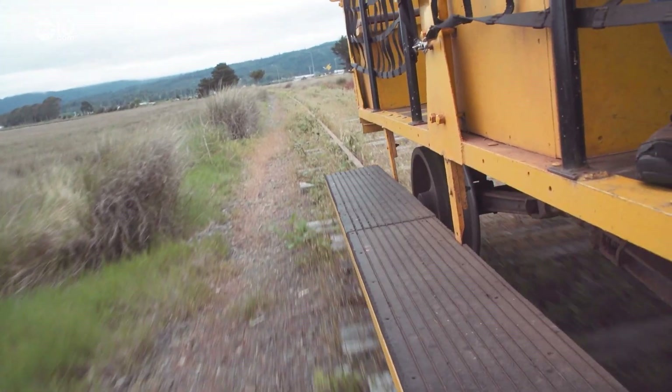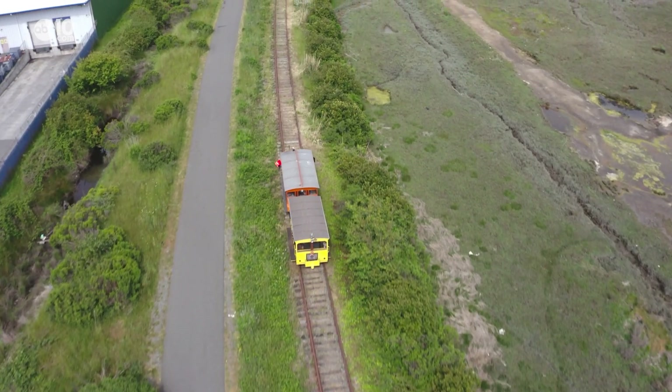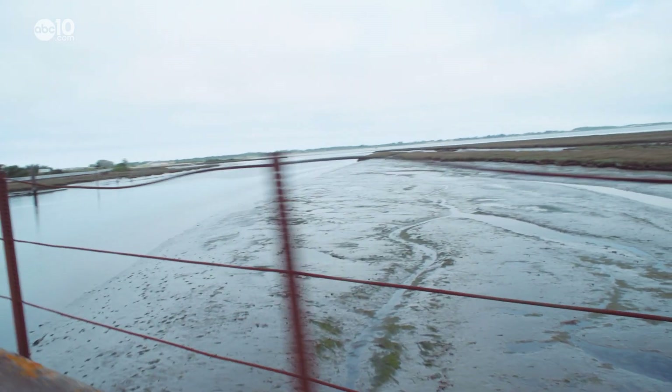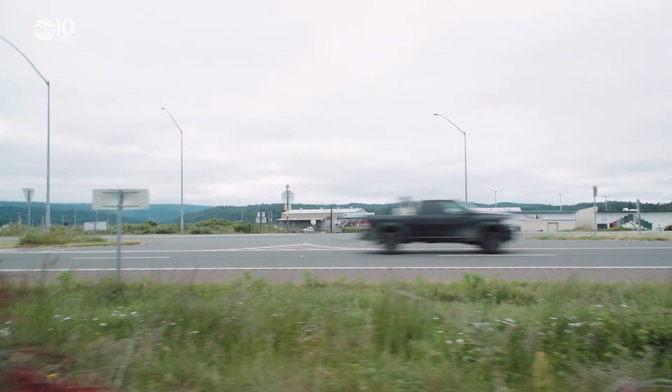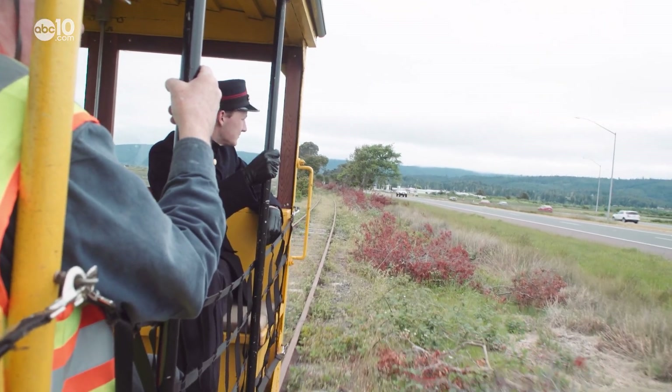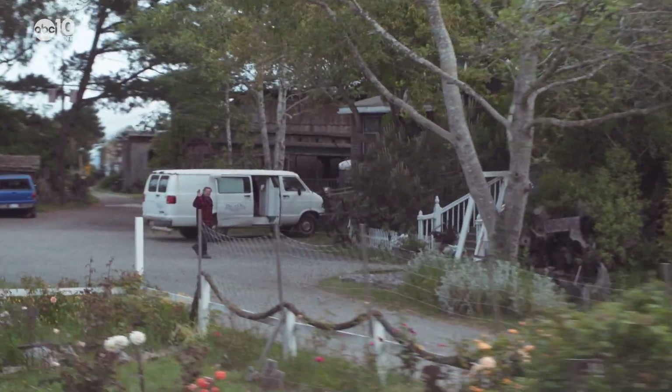Today, the Timber Heritage speeder cars are limited to the remaining historic tracks, which are only a few miles long but very scenic. Passengers get a good look at Humboldt Bay, and drivers along Highway 101 get a unique look at the speeder cars. When we get out there, we're going to get a lot of honks and a lot of waves.